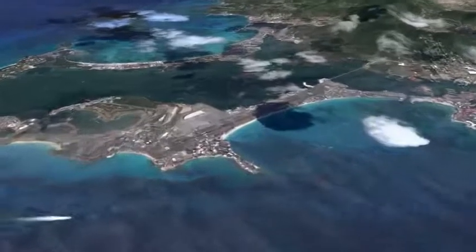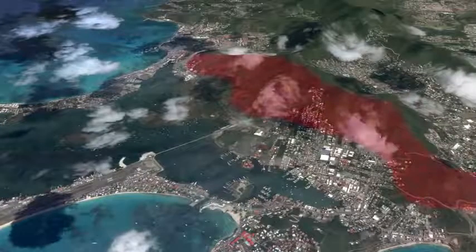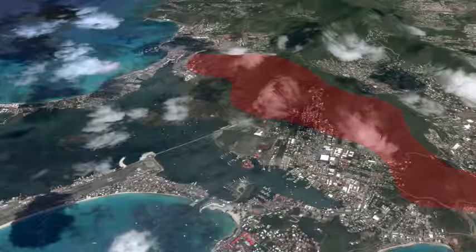We're going to prepare for the approach into Juliana International Airport at the beautiful island of St. Maarten. The St. Maarten runway is a bit challenging for us — it's relatively short and the area around the airport also has some hills. So we'll do a thorough preparation for a safe approach.